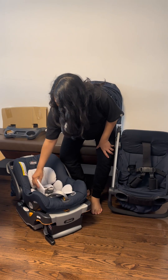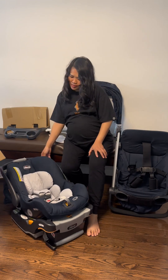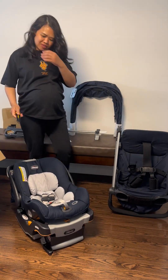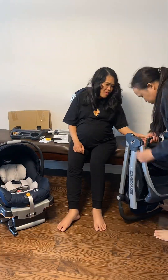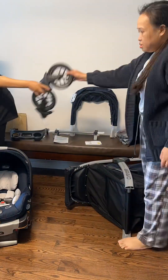This set is a navy blue color. This is me and my sister doing the assembly. The manual is included in the package and it was so easy and self-explanatory.